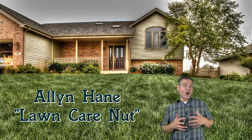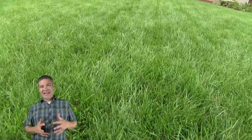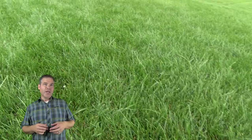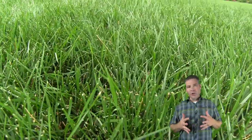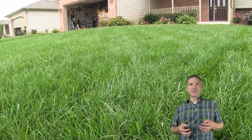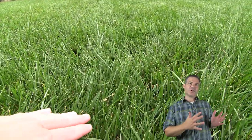Hey guys, Alan Hain here, the lawn care nut, with another lawn tip. Today we're going to talk about an insect that attacks lawns here in the Midwest and really throughout most of the country, including Florida. We're going to talk about sod webworm. Sod webworm is kind of an overall term used for a lot of different caterpillars that attack lawns, but generally they're going to start feeding in the spring — they overwinter and then in the spring they come up and begin to feed.